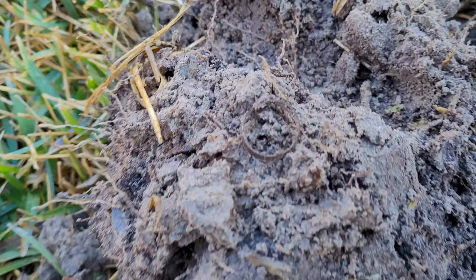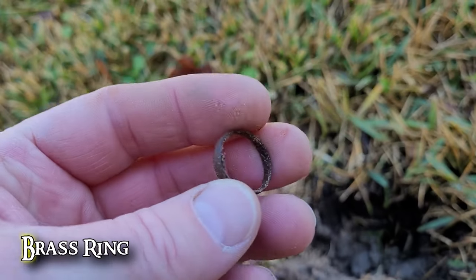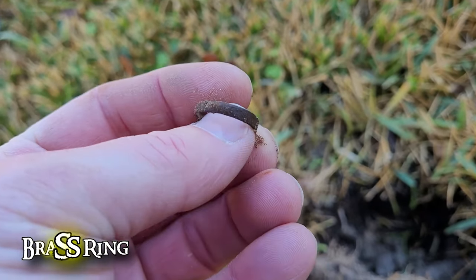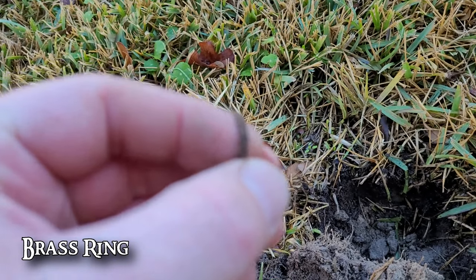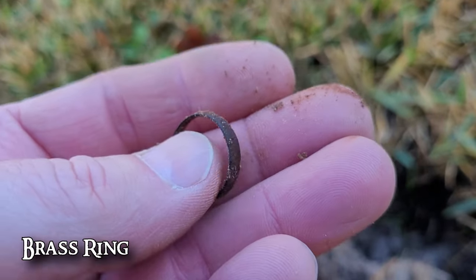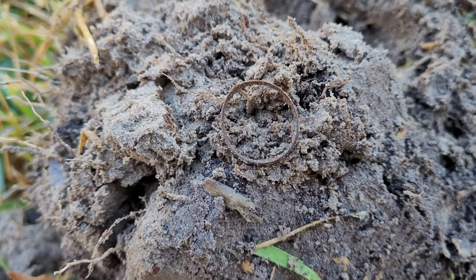Not too far away from that token, I'm making my way up here beside the house. I was getting a 24 — thinking it's going to be a nickel signal — solid nickel signal. Dug it up, it wasn't a nickel, but check this out — it's going to be a little ring, a little brass ring. Not much, but hey, I'll take it. Let's get a picture and keep on swinging.